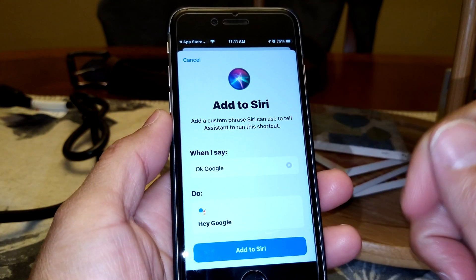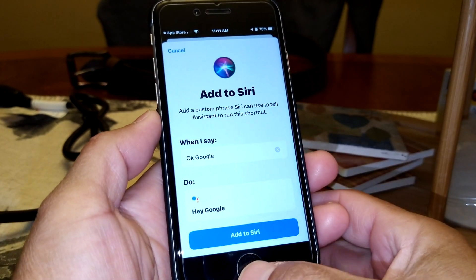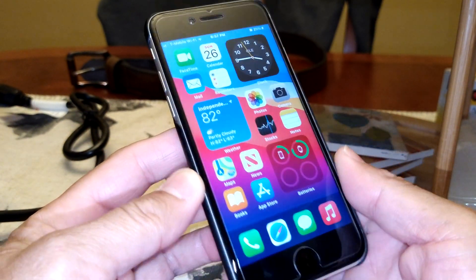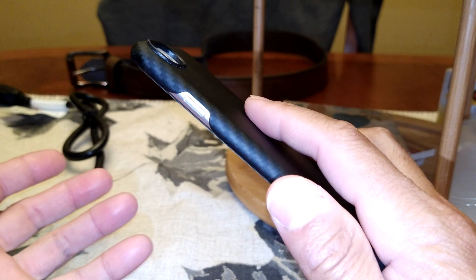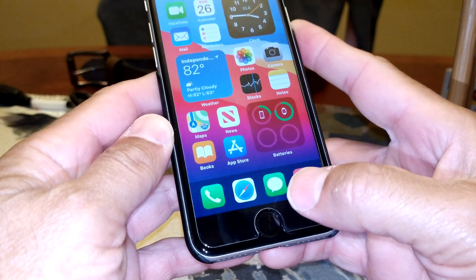I changed my catchphrase to 'genius,' so whenever I open up Siri and say 'genius' it will open up the Google assistant. I'm going to demo it now. It works better than the Back Tap option, because with Back Tap every time I put it in my pocket it would open up the assistant and I didn't want that. So I disabled that and went with this Siri option.